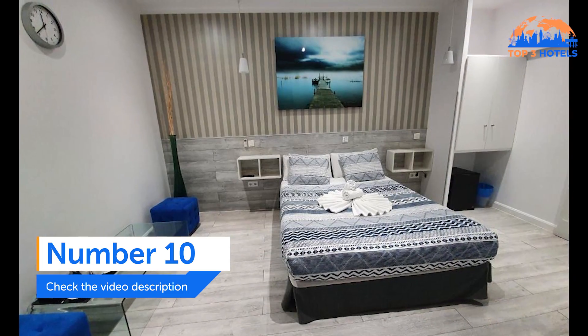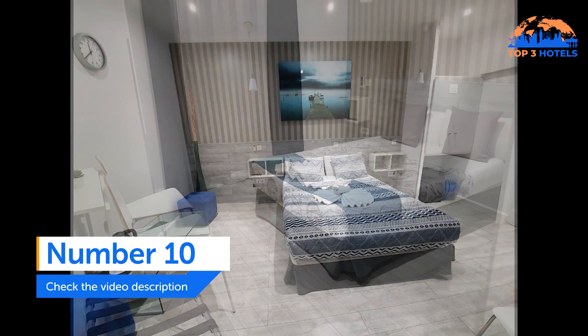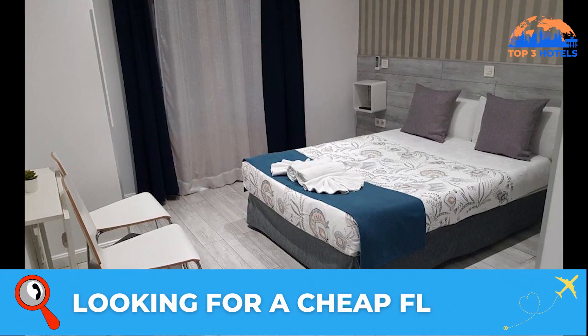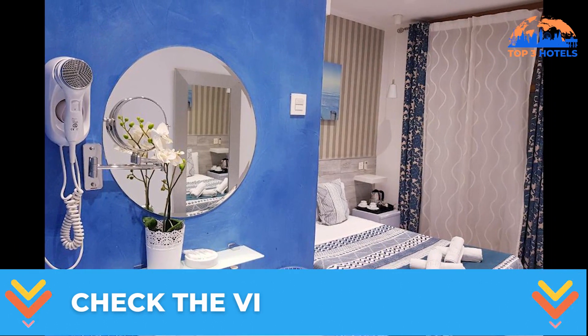Hostel Main Street Madrid. Located in Madrid's Gran Via, the Hostel Main Street Madrid is conveniently close to the Callao Metro Station. It provides air-conditioned, contemporary rooms with parquet flooring, complementary Wi-Fi, and flat-screen TVs.